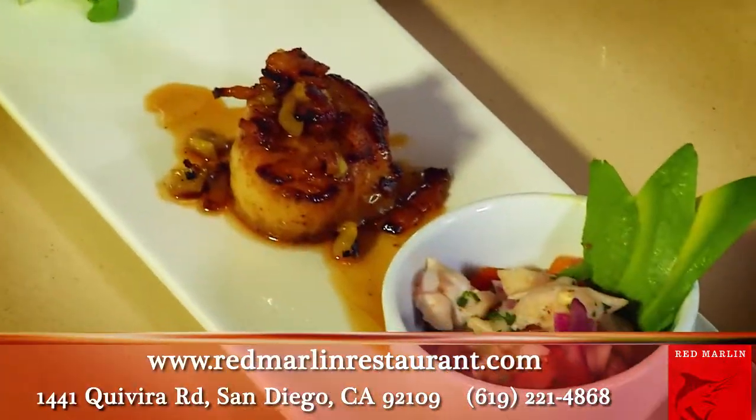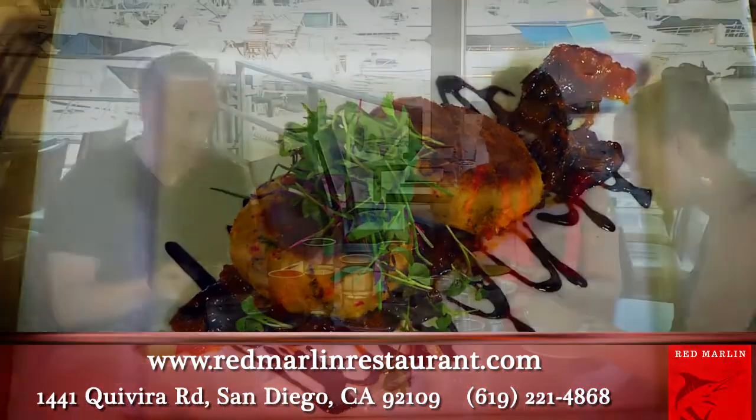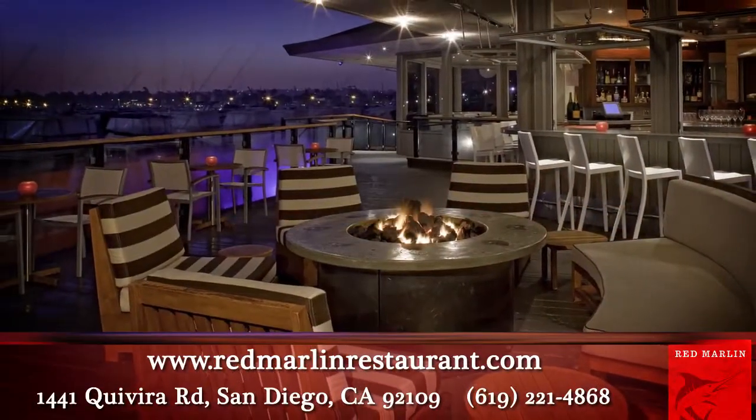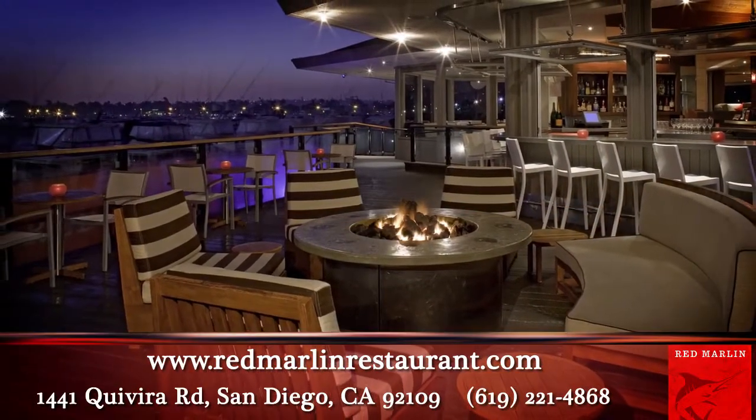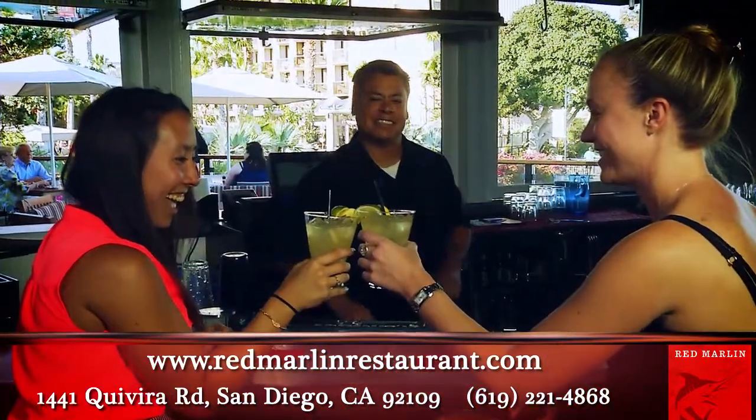Whether you are looking for an afternoon appetizer, a sunset cocktail, or sophisticated dining, the Red Marlin Restaurant delivers. With an open-air bar and 360-degree views of Mission Bay, Red Marlin Restaurant's bar and lounge is a great place to relax and enjoy the best of what San Diego has to offer.